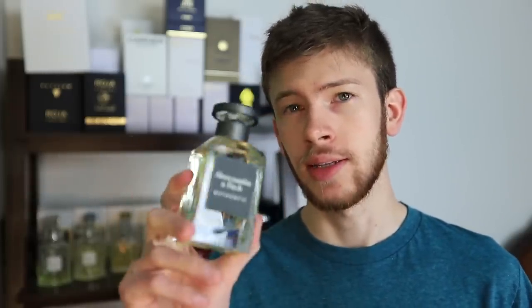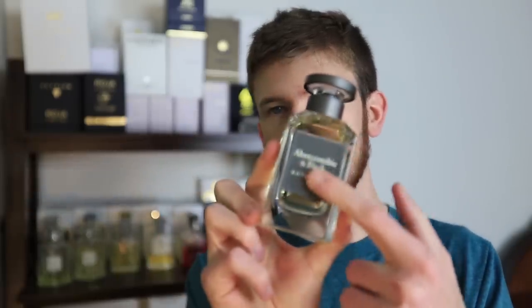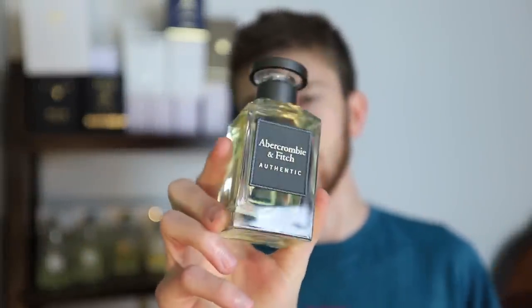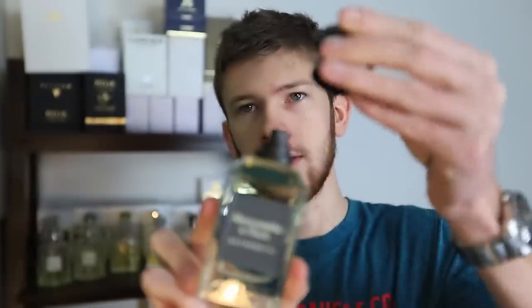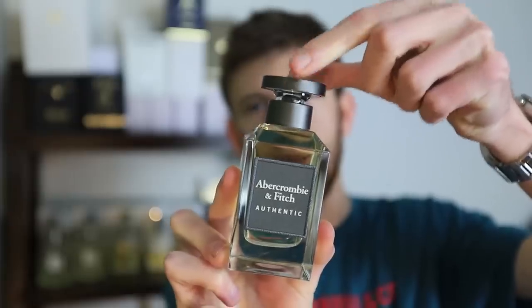So let's take a look at the bottle really quickly first. I normally don't do a presentation segment or even talk about the bottles that often in my reviews, but I just wanted to point this one out. This is actually a pretty nice bottle for an Abercrombie & Fitch fragrance. It's very heavy — it's got a lot of weight to it. It's a 100ml bottle. It has this nice textured lettering on the front. And the cap, believe it or not, is actually magnetic. As you can see, it is a magnetic cap. It's not the best magnetic cap out there — not like a Dior or a Chanel — but it is pretty nice.